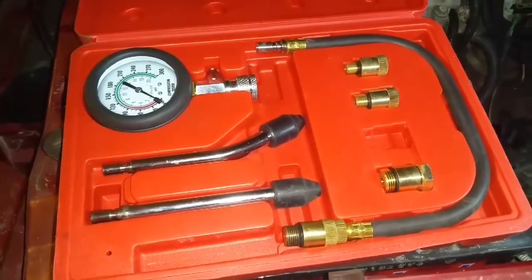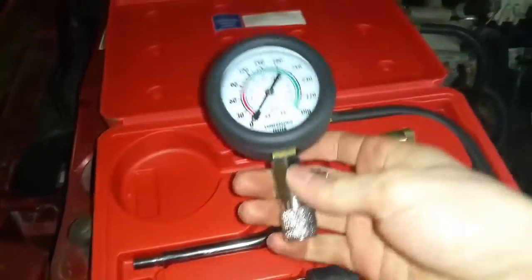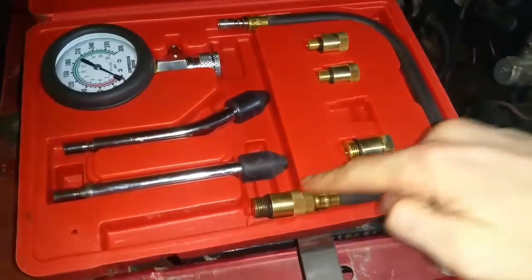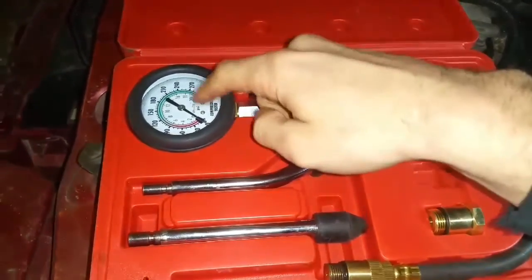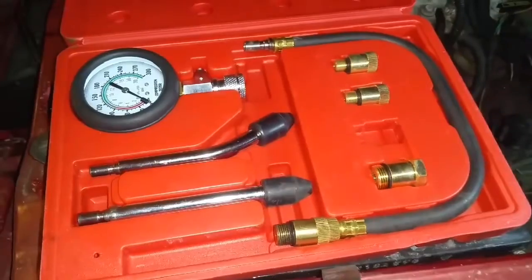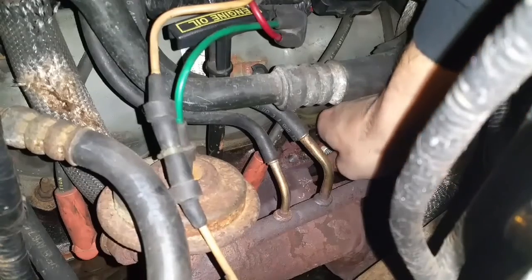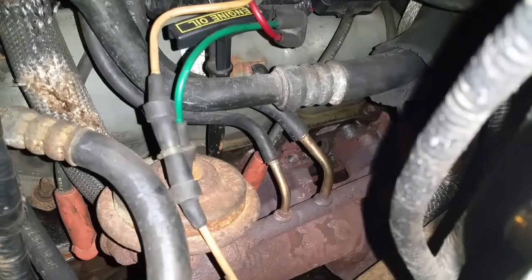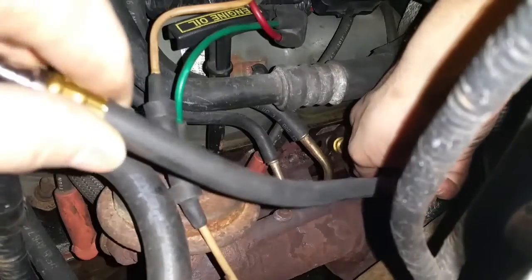One way to check for compression is to use a tool called a compression tester. It has a pressure gauge that shows the PSI in the cylinders, hooks up to a hose, and the fittings go into your spark plug holes. When you crank the engine over, the pressure in the cylinder is read on the gauge. To perform the compression test, you pull off the spark plug wire, pull out the spark plug, and use the fitting in its place in the spark plug hole.